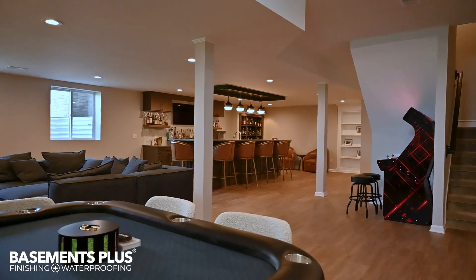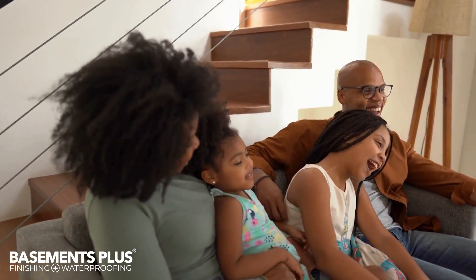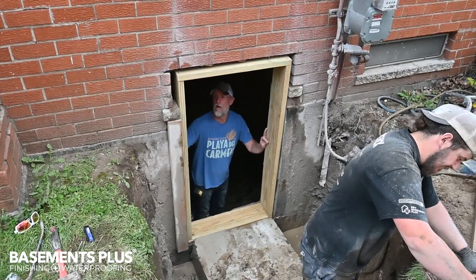You don't have to add a bedroom to your basement to install an egress window. It can also just be added as peace of mind for your lower level space. A typical egress window installation takes only one to three days.